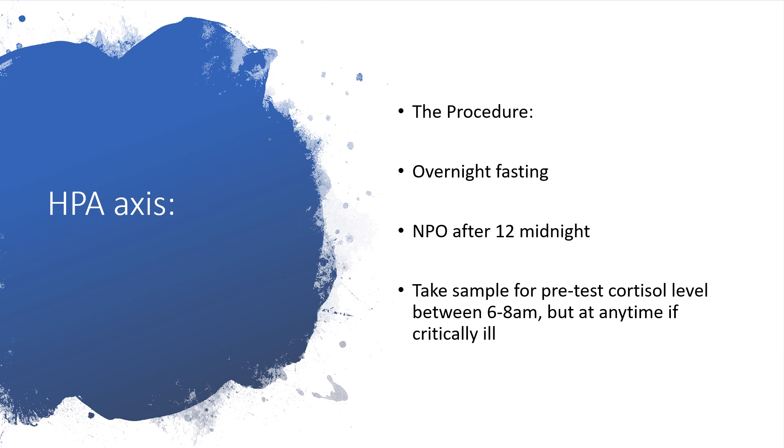In the hypothalamic-pituitary-adrenal axis, we can test the function of the adrenal gland effectively using the ACTH stimulation test. The procedure goes as follows: there should be overnight fasting — nothing per mouth after 12 midnight. Then we will take a sample before we start the test; that would be the pre-test cortisol level, which should be taken between 6 and 8 a.m. But we can take the pre-test cortisol level at any time if the patient is critically ill.